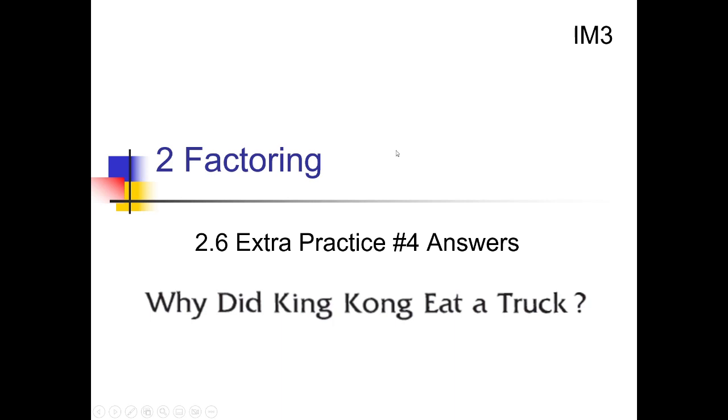Hello there, Mr. Sutton here, bringing you the IM326 Extra Practice Number 4 solutions. This one has a puzzle that goes with it involving King Kong, so let's take a look at that.